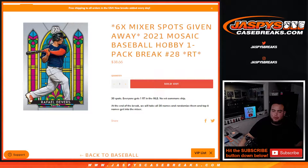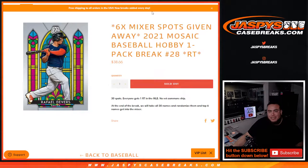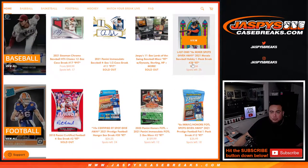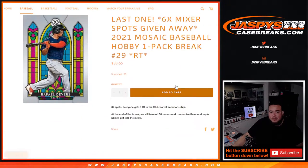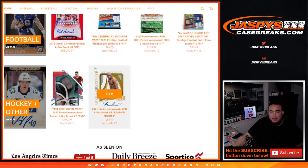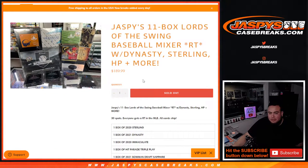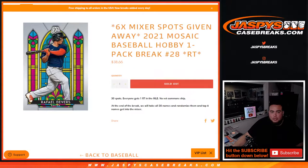First, we do the break and randomize customer names and teams — that should show the hits. Then at the end of the break, we'll take all 30 customer names, randomize them, and the top six get into the mixer. If you really wanted to do that mixer, the last mixer filler is here at 25 left. $38-66 gets you an opportunity to potentially win a spot in our baseball mixer, which would have been a full price of $190 — so paying about one-third of the price to potentially get in.